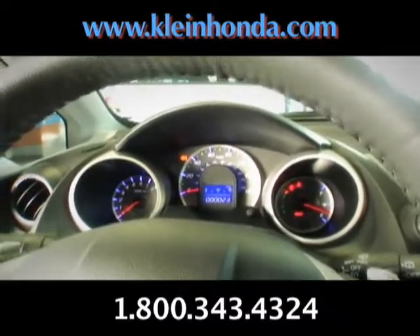Look at this — it has transmission paddle shifters on the steering wheel. Easy driving, and a nice dash setup. Man, I love looking at new cars.